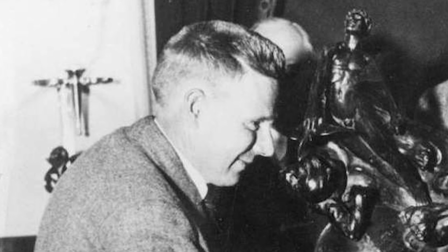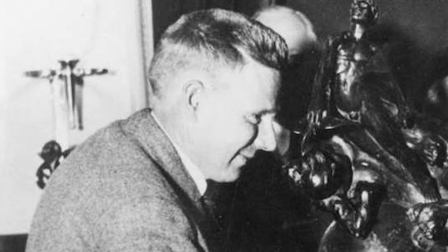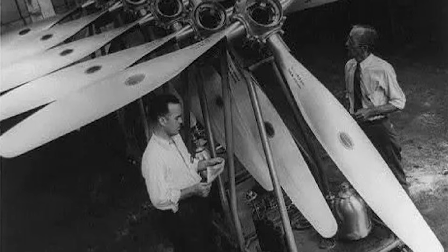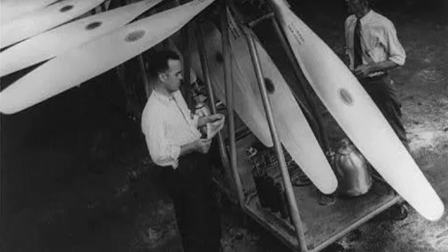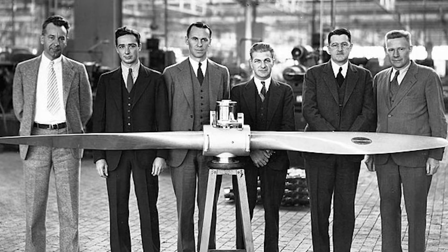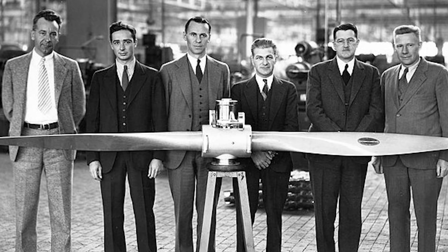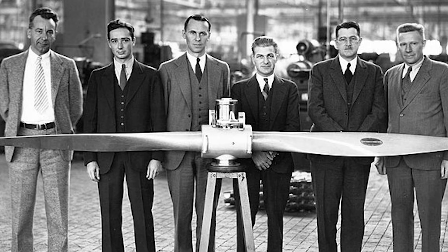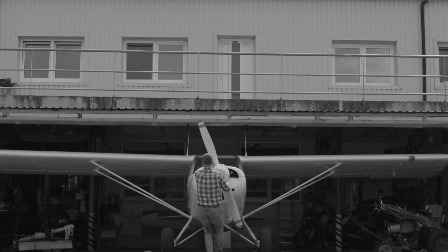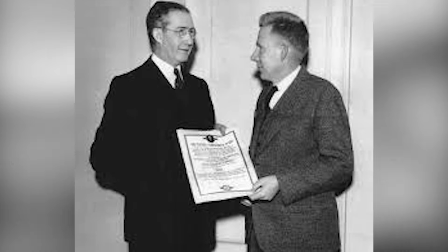Frank W. Caldwell wasn't a pilot. He wasn't even a famous inventor. He was a quiet, methodical engineer working for Hamilton Standard, a company based in Windsor Locks, Connecticut, that supplied propellers to nearly every major American aircraft manufacturer. Caldwell had studied mechanical engineering at the Massachusetts Institute of Technology, graduating in 1912, when aviation was still in its infancy. While most engineers of his generation ended up in railroads or heavy industry, Caldwell became obsessed with flight — the challenge of turning power into lift.